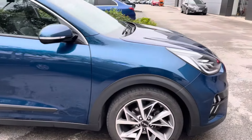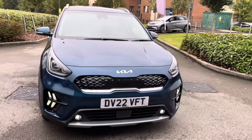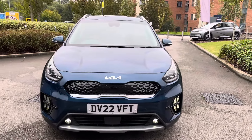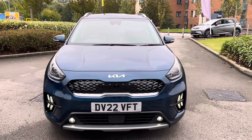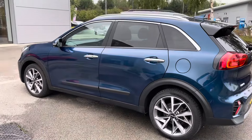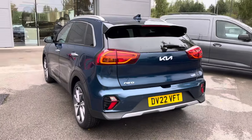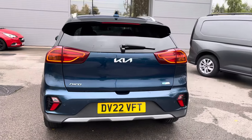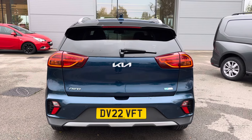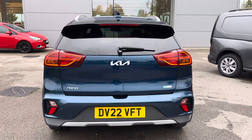Hi, welcome to Crew Motor March. My name is Vanessa and today we've got a 2022 Kia Niro. This is a 1.6 litre petrol hybrid engine in an automatic gearbox, finished off in blue. The vehicle benefits from features such as the upgraded GBL sound system, front and rear parking sensors, as well as heated front seats, with many more that will be shown throughout the video, so make sure to keep on watching.